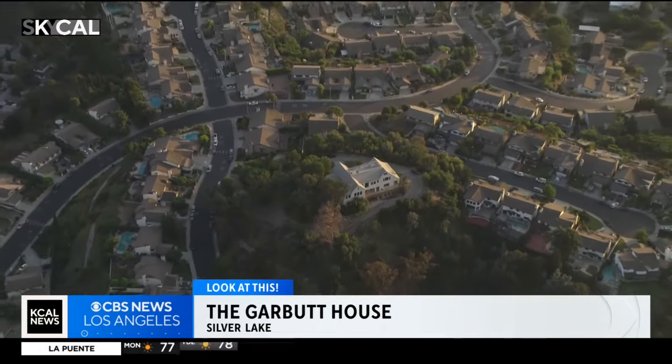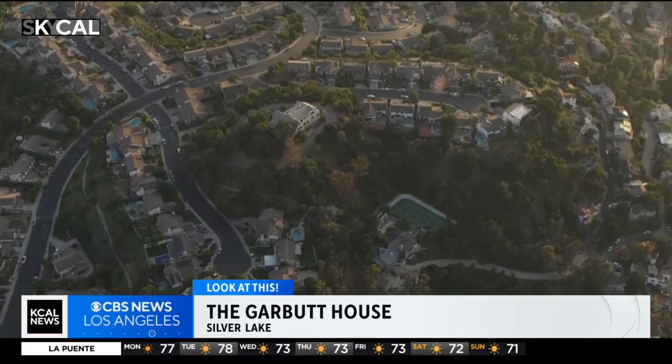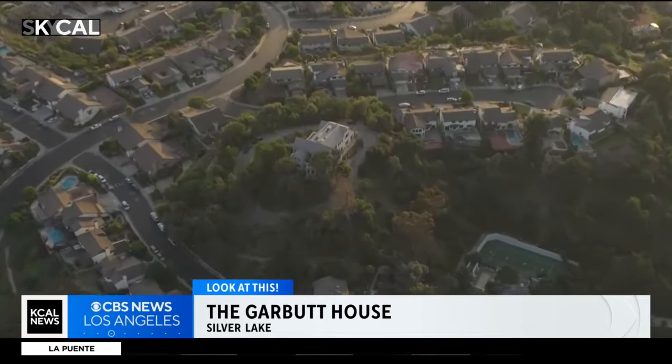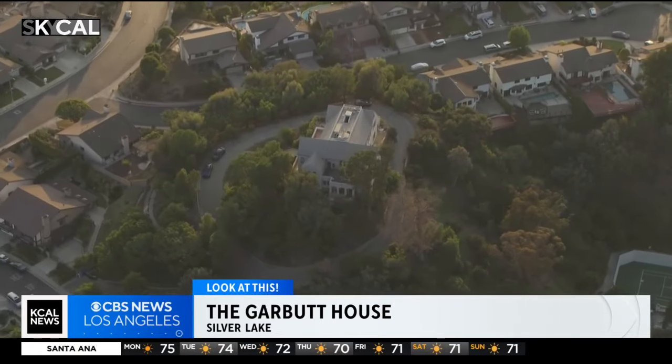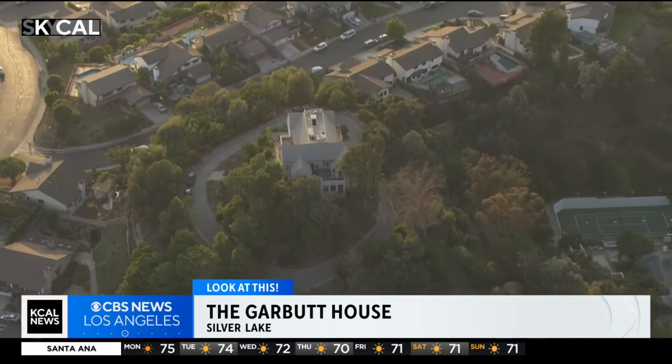Built in 1926 for Frank Garbutt — one of modern L.A.'s more important people that you might not know about. He made his initial fortune in oil, but he was also a big player in the early aviation industry and the company we now know today as Lockheed Martin. He was also instrumental in the founding of what would become Paramount Studios, and as was the norm for any early 20th-century L.A. mogul,